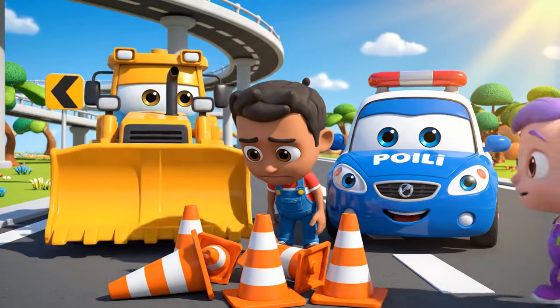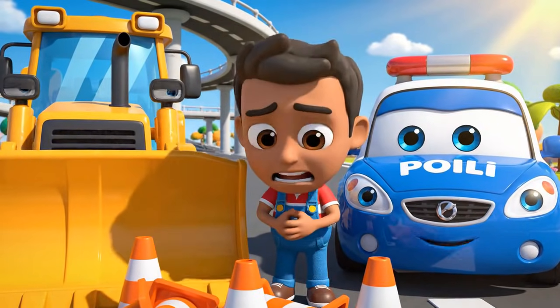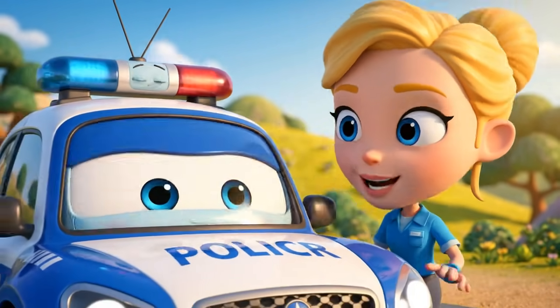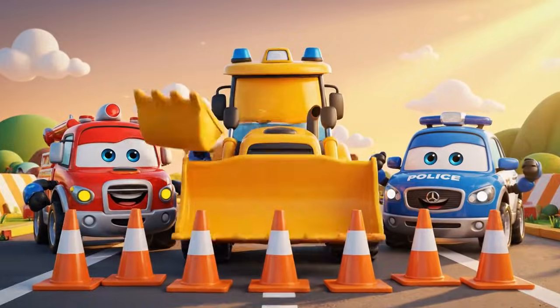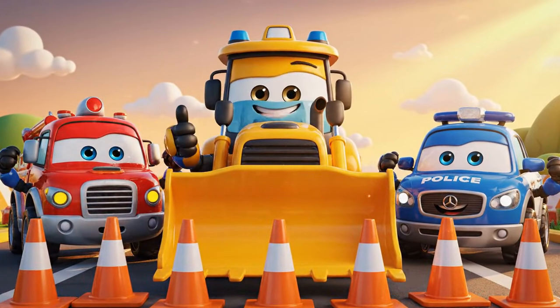Jin! Polly! I'm sorry! I moved the cones! I just made a big, dangerous mess! Admitting you're wrong is very brave, Bruner! Safety rules protect you and your friends! Remember, everyone — always follow the safety signs!